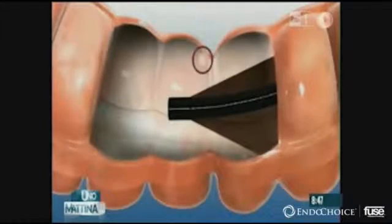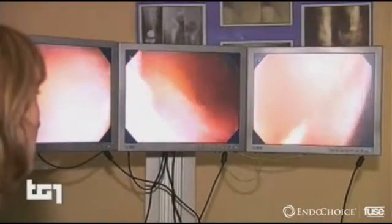Now a new colonoscopy system that really changes everything, and there's only one place that's got it around here: Lexington. This technology is amazing — it's a step above everything we've had for the last 25 years. A long-time surgeon sings the praises of an endoscope that offers sweeping 330-degree views of the colon.